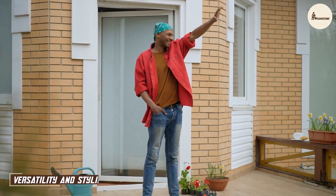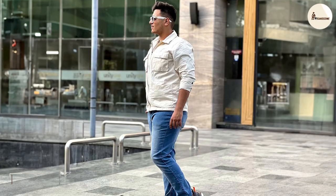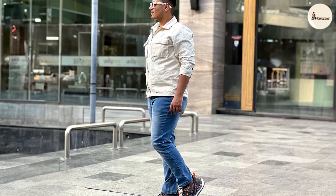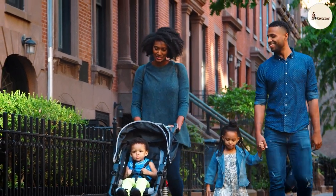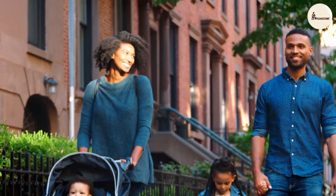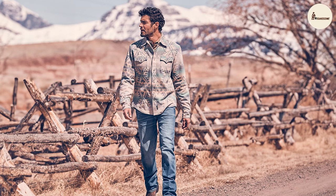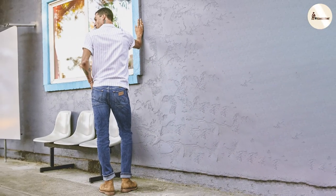One of the remarkable aspects of both Levi's and Wrangler jeans is their versatility. These jeans seamlessly transition from casual to semi-formal occasions, allowing you to create a myriad of looks. Levi's slim fit jeans, for example, can be paired with a crisp shirt and blazer for a chic urban ensemble, while Wrangler's bootcut jeans effortlessly evoke a rugged charm when teamed with a classic western-style shirt. The ability to adapt to different styles and occasions is a testament to the timeless appeal of both brands.